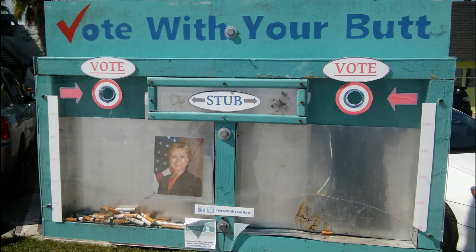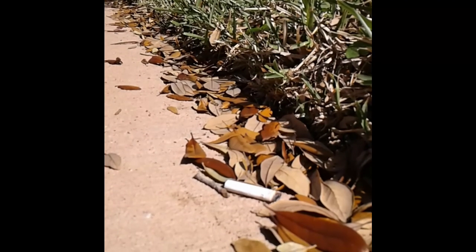The box requires some time and effort to maintain. Plus, look around — butts are everywhere! In general, you'd have to have a box every 50 feet just to keep up.